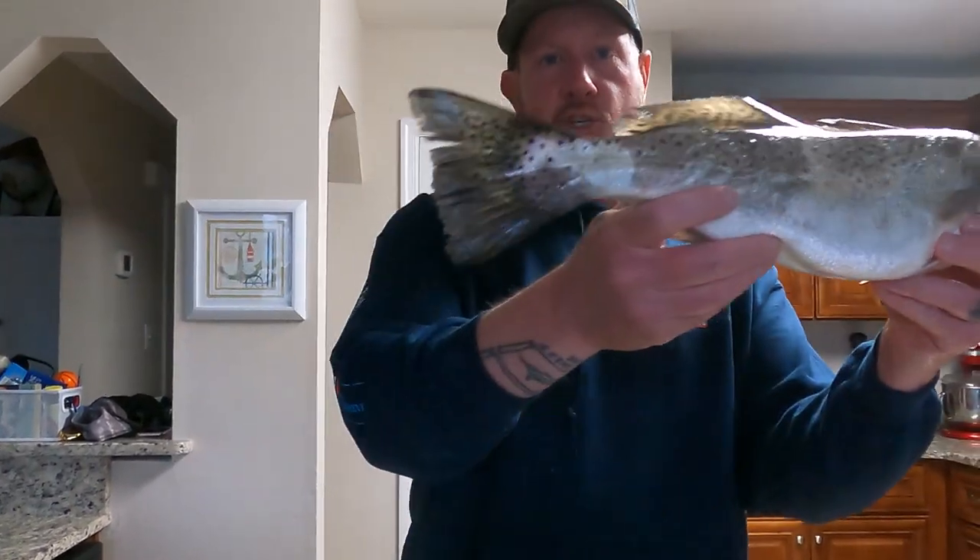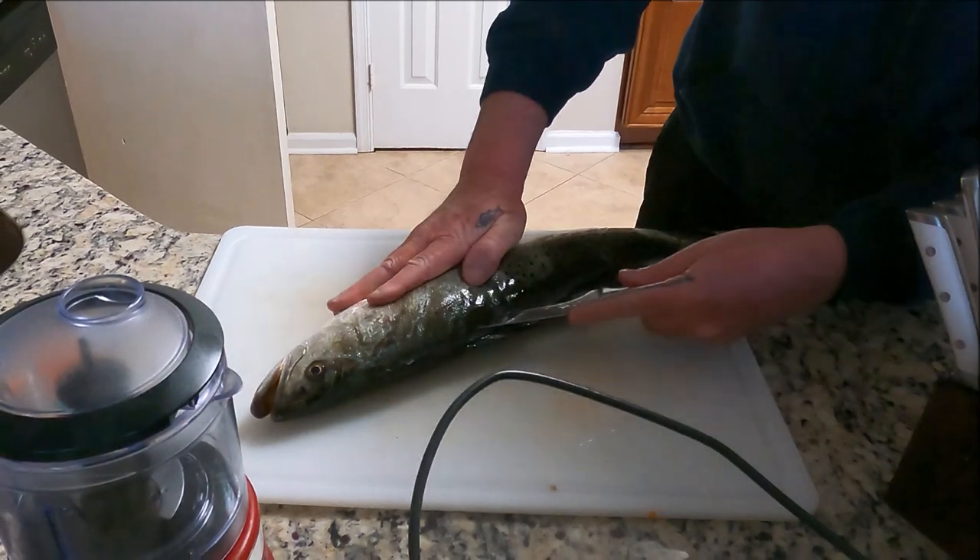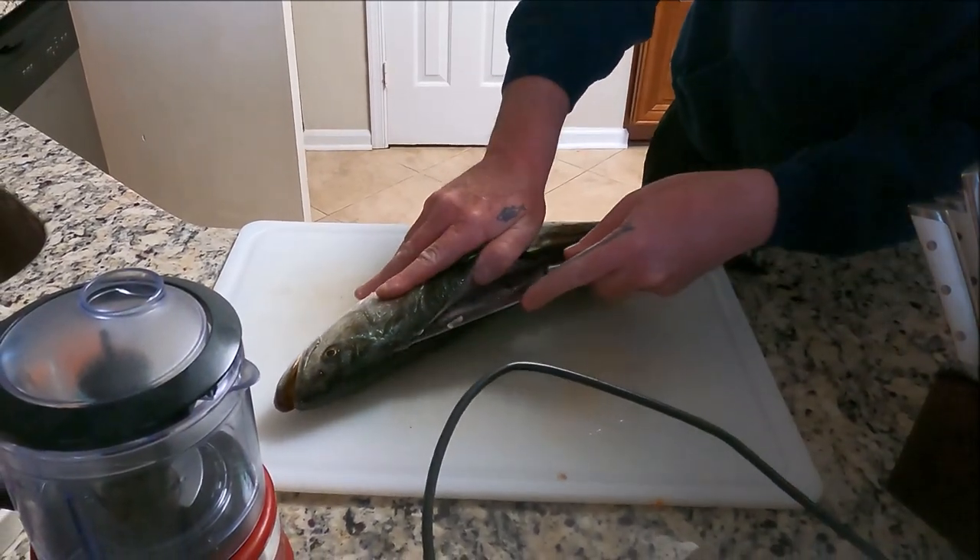Let's take a look at this nice 23-inch speckled trout that we caught earlier. This is a nice fish — probably a four-pound speckled trout.